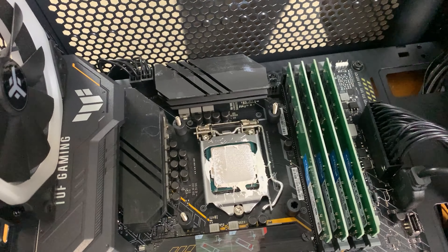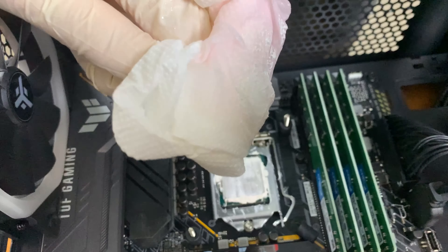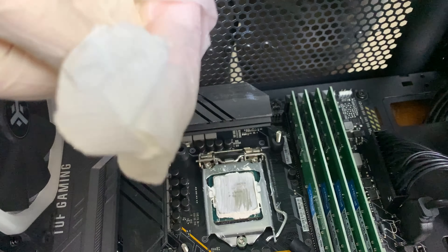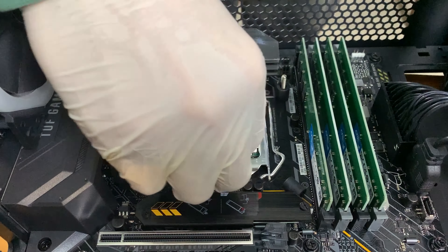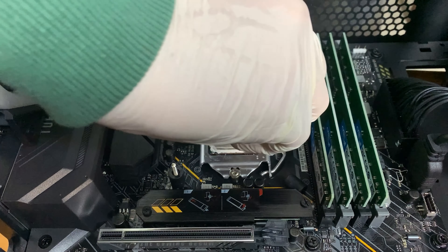This is why you always check the paste in used PCs, guys — always, even if the temps are fine. This is extremely low quality paste and it's so difficult to take out. With the paste that's just outside of it, I could have built three PCs.